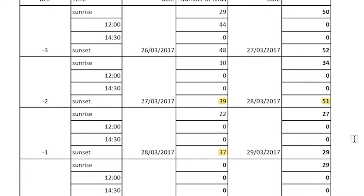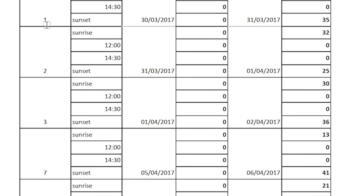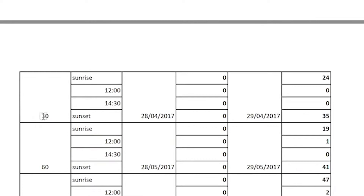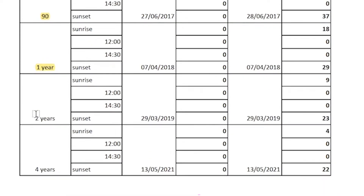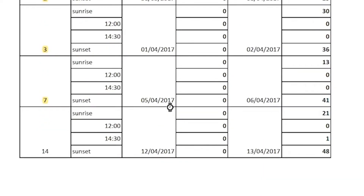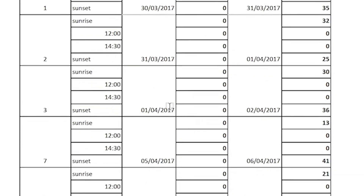Now let's look at the number of pigeons present on the two roofs after the treatment. The figures in the left-hand column are given for days 1, 2, 3, 7, 14, 30, 60, and 90 days after installation, and for 1 year, 2 years, and 4 years. The right column represents the number of pigeons on the north roof where the empty dishes were installed.